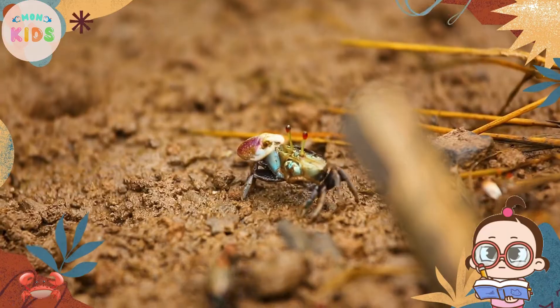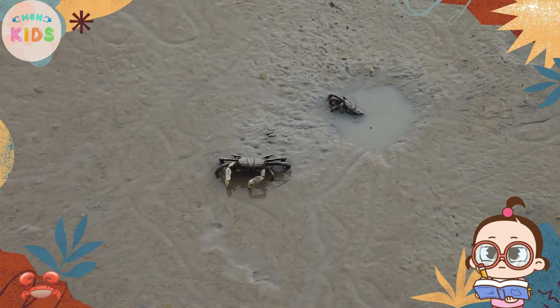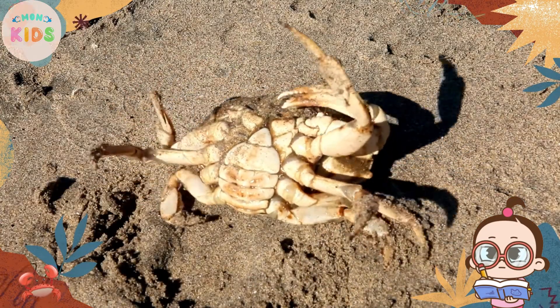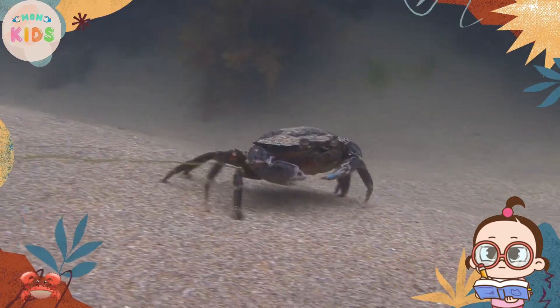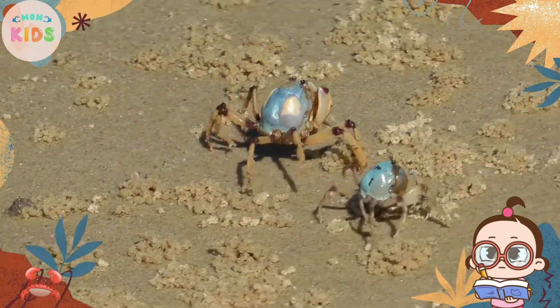As crabs grow, they shed their exoskeleton in a process called molting. During molting, a crab's body becomes soft and vulnerable. They retreat to a safe place until their new exoskeleton hardens. Molting allows crabs to grow larger and replace damaged or lost body parts.